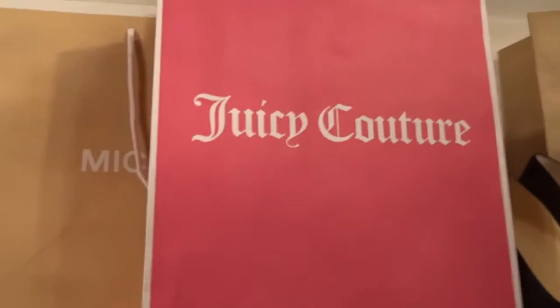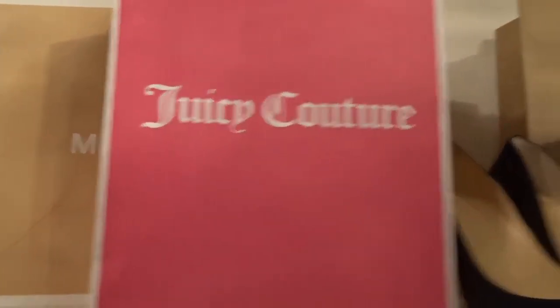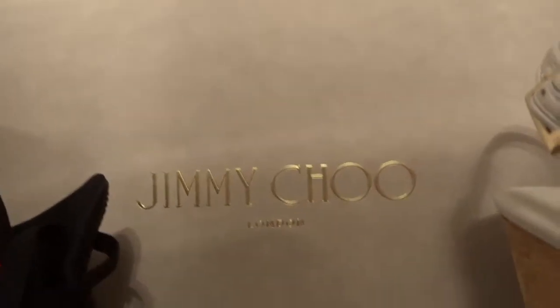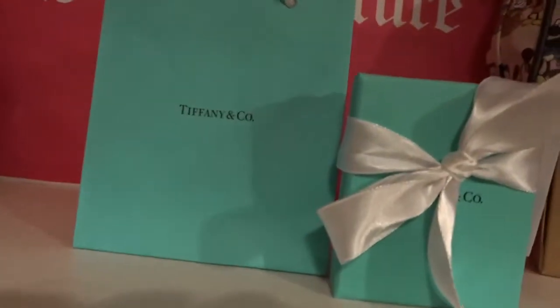So here are some of the brands that we will be using for this challenge. This is Lisa's closet.